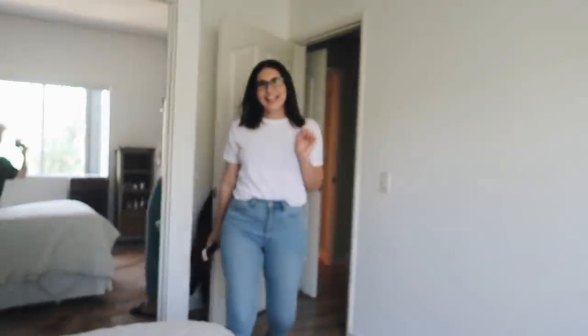Hey guys, welcome back to my channel. This is Lone Fox and today we are doing a room transformation for my roommate's room. We're doing this one first before mine. My roommate's name is Marie — Marie, come say hi. Marie and I have actually lived together for like four years. We just recently moved from downtown to Hollywood, so this is her new room.